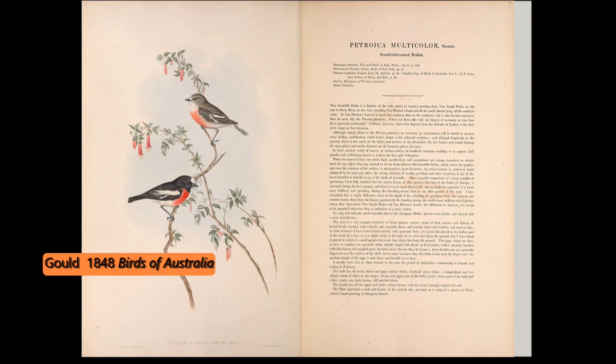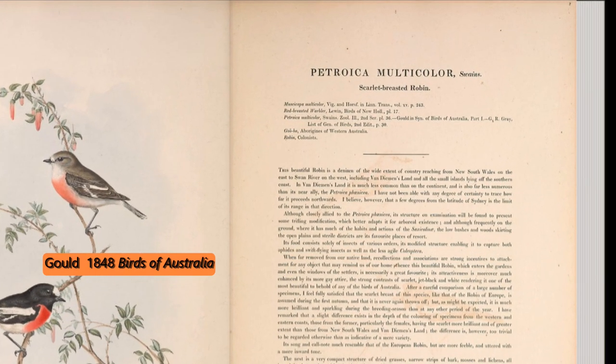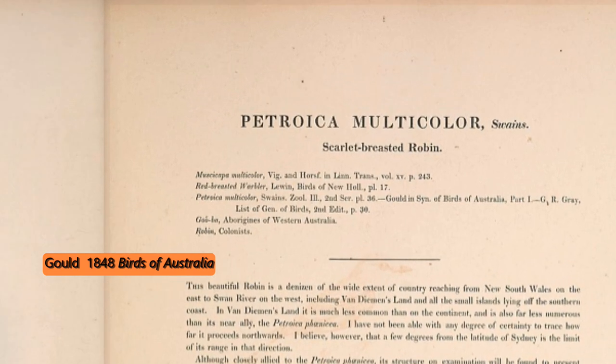Then again 50 years later, John Gould and his wife did a beautiful illustration of these birds. He called it Petroica Multicolor. The common name was Scarlet Breasted Robin.